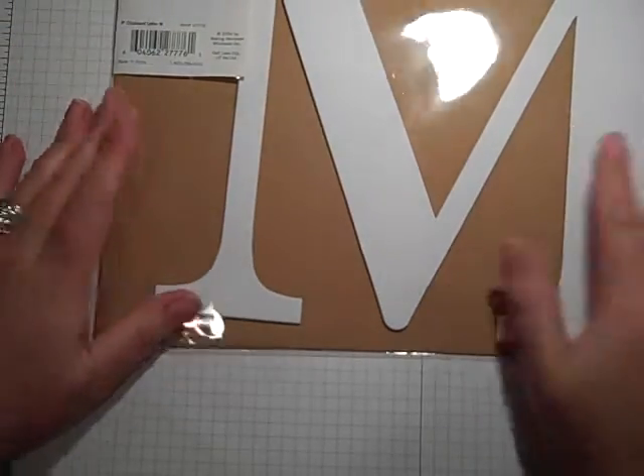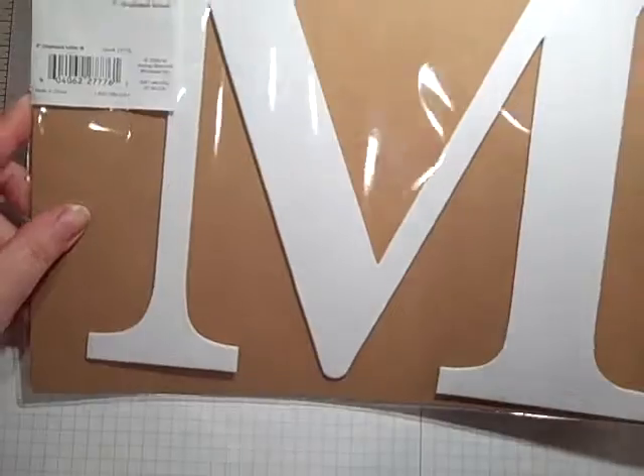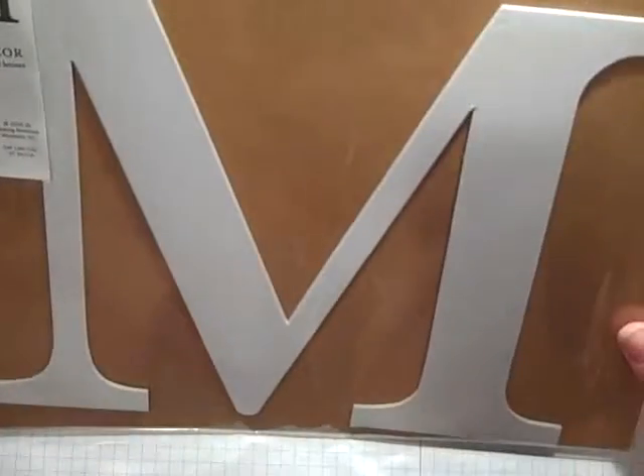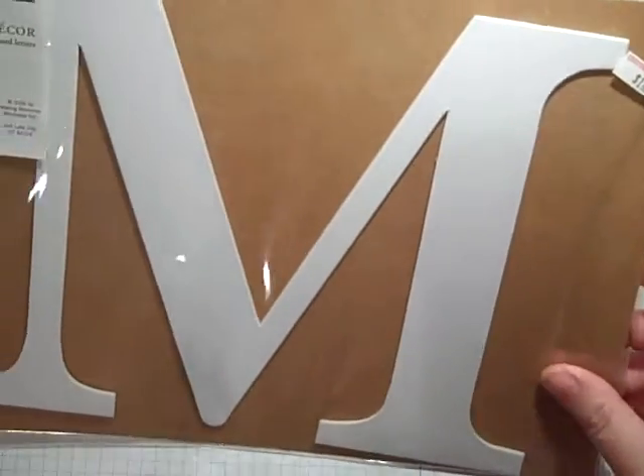I went to a scrapbooking store that went out of business here, and she reopened in another town and was selling all this stuff for half off. I'm not sure if I got a good deal, so I'm asking you guys to tell me, because these are things I wouldn't typically buy.